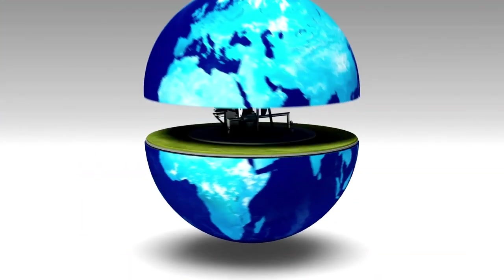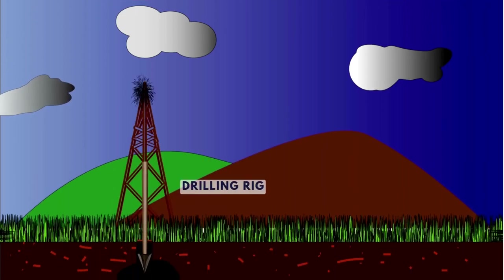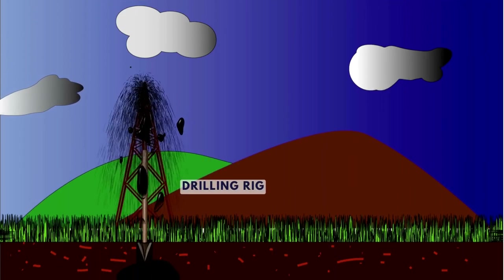Oil reservoirs can be found beneath land or the ocean floor. On land, oil is obtained through an oil rig or drilling rig.